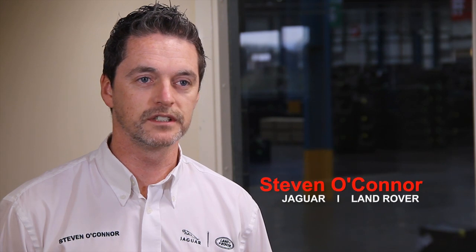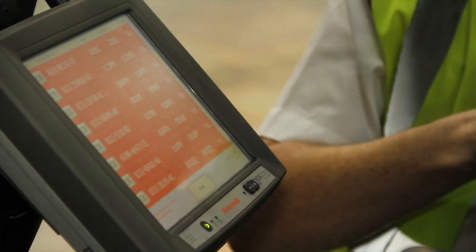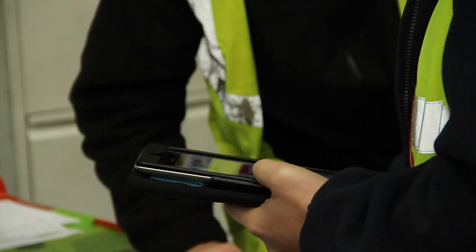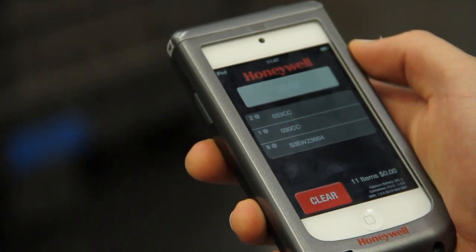Within the Jaguar Land Rover facility we had to expand and we've moved to a warehouse in Ellesmere Port. One of the things I needed to do is install a wireless network in the facility to get that up and running. We've used Ensign who came in to do a wireless network survey through the building and then they've installed a wireless network in that facility and provided me with a number of handheld units and forklift-mounted units.